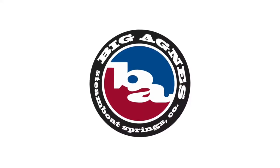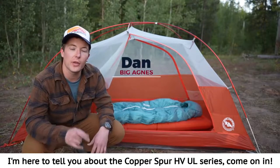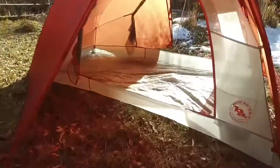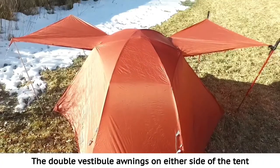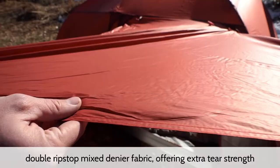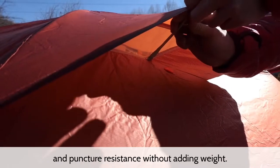When you want to escape from the bustling urban, nothing beats going into the woods with everything you need for setting up camp. With that, you'll need a reliable tent for the most comfortable shelter possible. While most decent backpacking tents are lightweight, user-friendly, and durable, the best tent will depend on your personal preferences and your camping style.